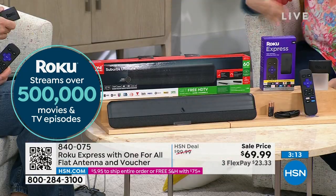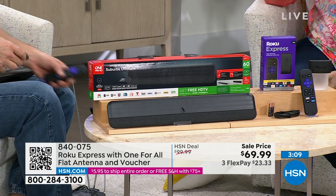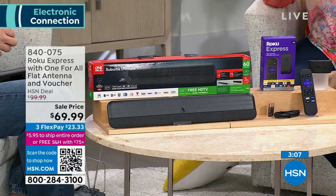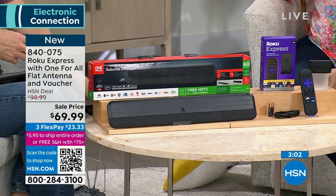Over half a million streaming movies and TV episodes — you're getting so much content. You do have to pay monthly subscription fees for things like Netflix, Hulu, Disney Plus, Paramount Plus, and Peacock — you decide which ones you want. But tons of content is free.